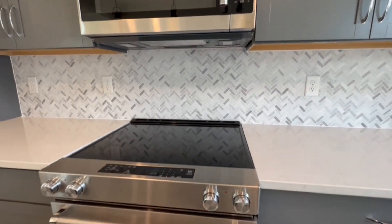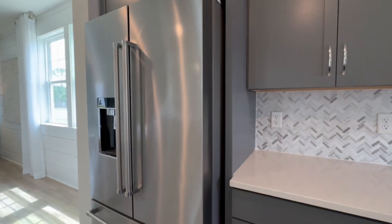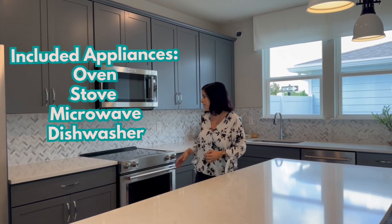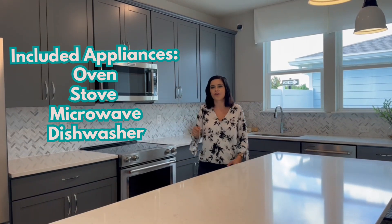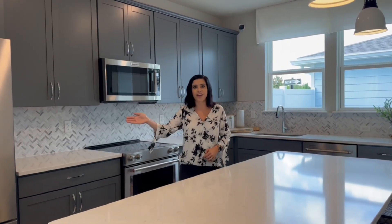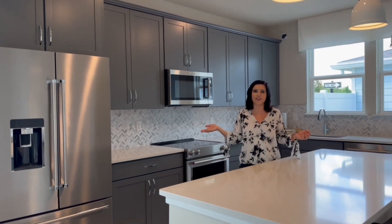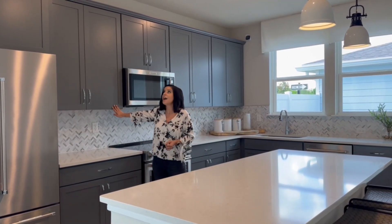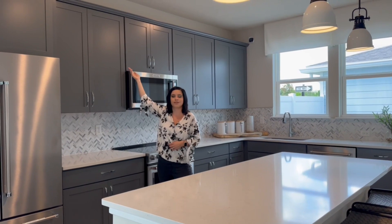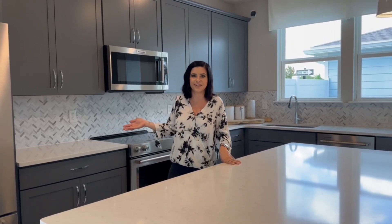Let's get into what is included with the price of this home. Generally with these homes, the appliances that are included are going to be the oven, the stove, the microwave, and the dishwasher. You'll notice things like the refrigerator may cost extra in the design center, or you can bring your own. The 42-inch cabinets are included; however, the crown molding on top is most likely an upgrade. Same thing with these quartz countertops — the base price might only include granite, but that's something you can discuss in the design center.